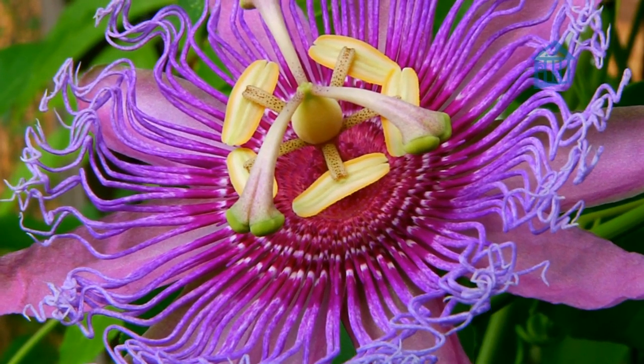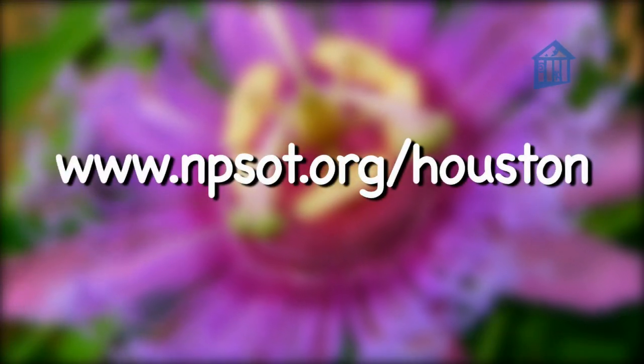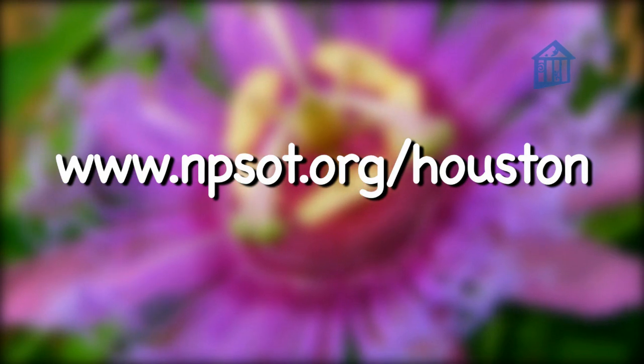If you need help finding these plants, the Native Plant Society of Texas is a great source for natives in the Houston area.